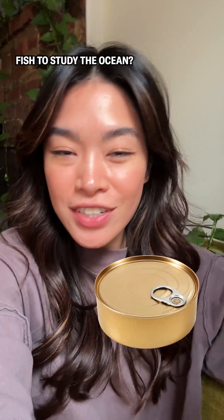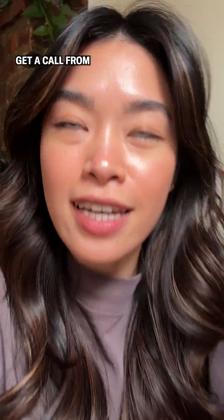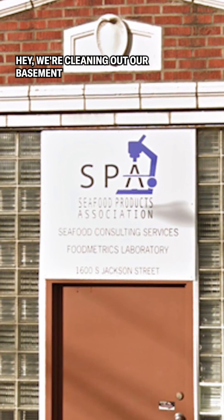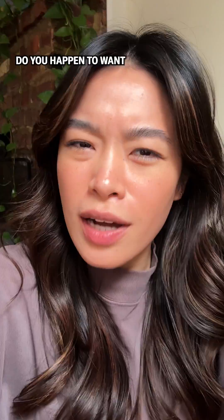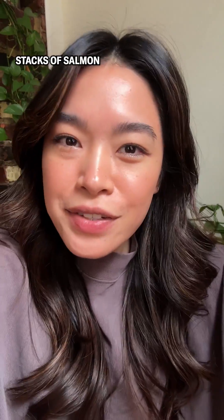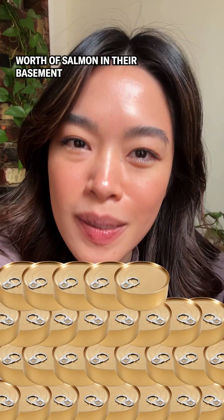Did you know that scientists just used tinned fish to study the ocean? One day, a few scientists at the University of Washington got a call from the Seafood Products Association saying, hey, we're cleaning out our basement — do you happen to want some of this expired canned salmon? And when I say they had stacks of salmon, I mean they had 42 years worth of salmon in their basement, dating back to 1979.